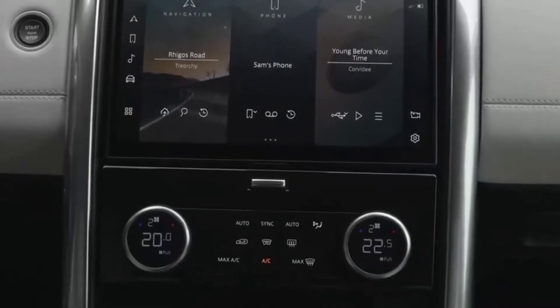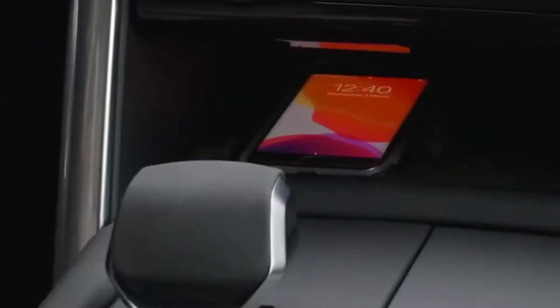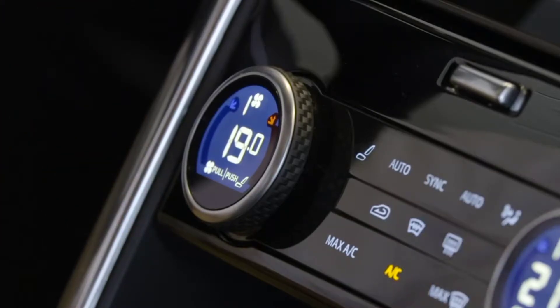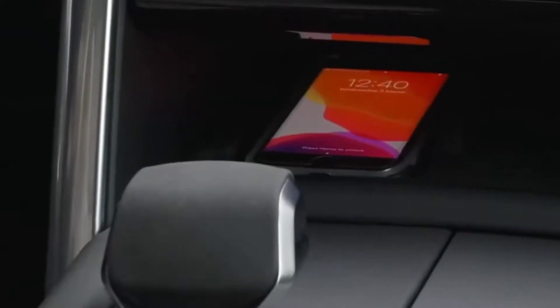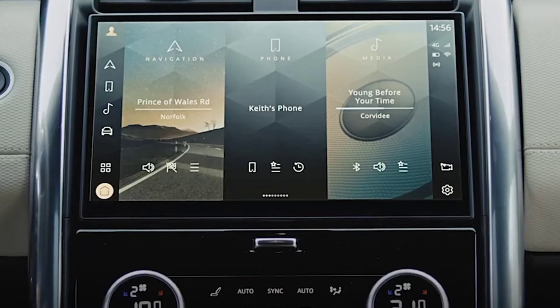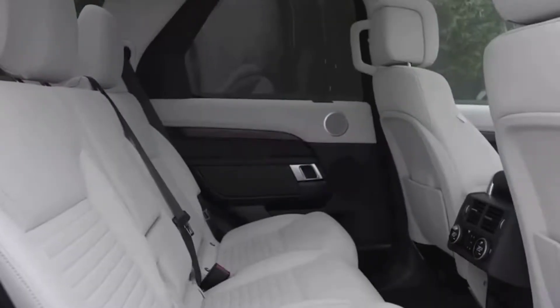Given the large list of standard equipment and the large number of individual options, the entry-level Discovery S is probably more than enough. However, the R-Dynamic trim opens the door to a more powerful engine and other advantages. However, some may prefer the more modern and luxurious offerings from Mercedes-Benz, BMW, and even Volvo at this price level.